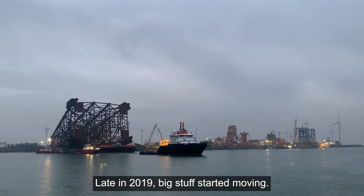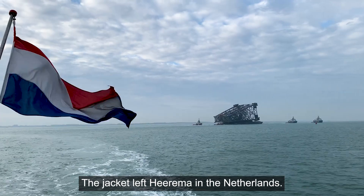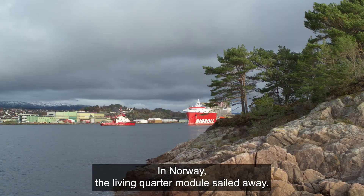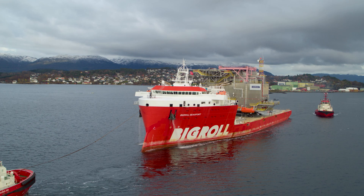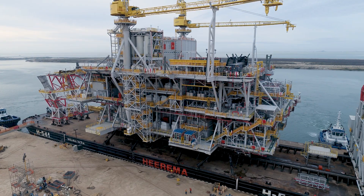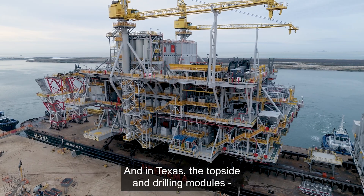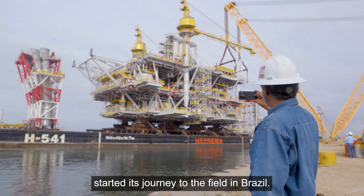Late in 2019, big components started moving. The jacket left Heerema in the Netherlands. In Norway, the living quarter modules sailed away. And in Texas, the topside and drilling modules started their journey to the field in Brazil.